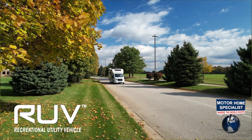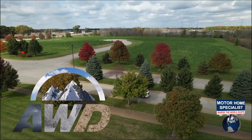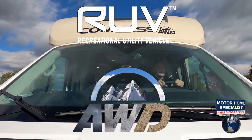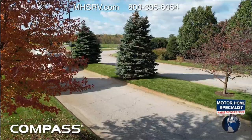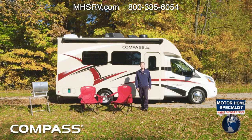RUV — it stands for recreational utility vehicle. AWD — that one's easy: all-wheel drive. Put them together and you have a fully featured small RV that is up for all your adventures. Hi, I'm Steve from Thor Motor Coach.